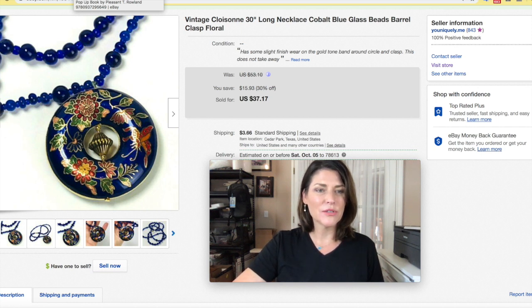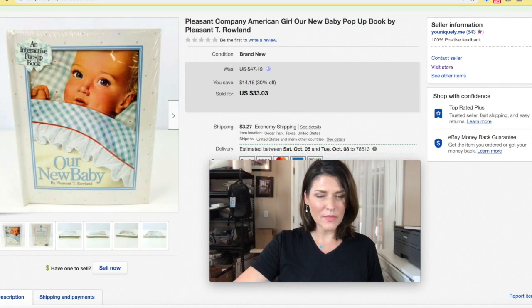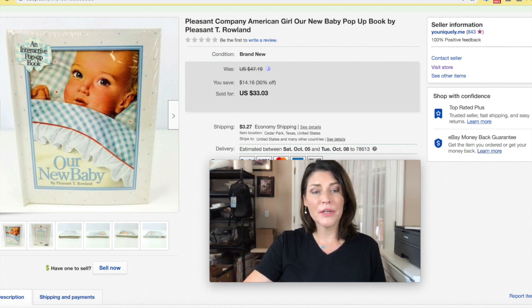This necklace had cobalt blue glass beads — it was just stunning and did not take long to sell at all. I got $37.17 plus shipping on this one. I do free shipping on most of my jewelry, but sometimes some of them sneak in with shipping added. You definitely want to look out for cloisonné jewelry.